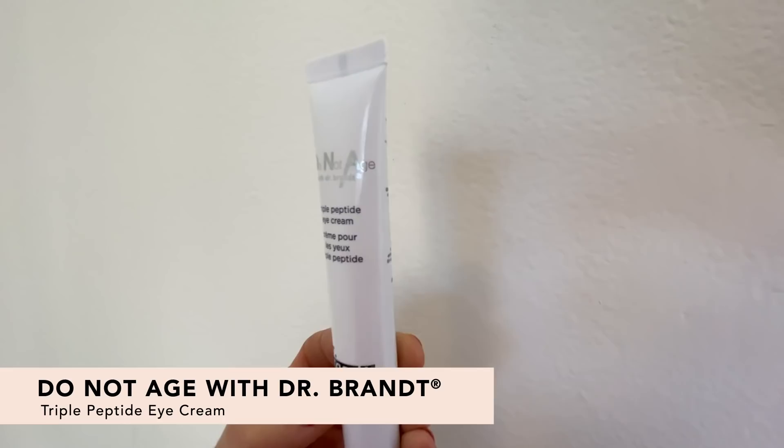Next up is the Do Not Age with Dr. Brandt Triple Peptide Eye Cream. It has a triple peptide complex that works over time to diminish dark circles, plus caffeine to reduce puffiness. I'm going to apply it using my ring finger — that's our weakest finger, so it's the best for applying under-eye products since we want to be really delicate on that skin. It feels really cooling, and it does feel brighter — kind of like putting on an eye mask but without the mask, so you can wear it all day.